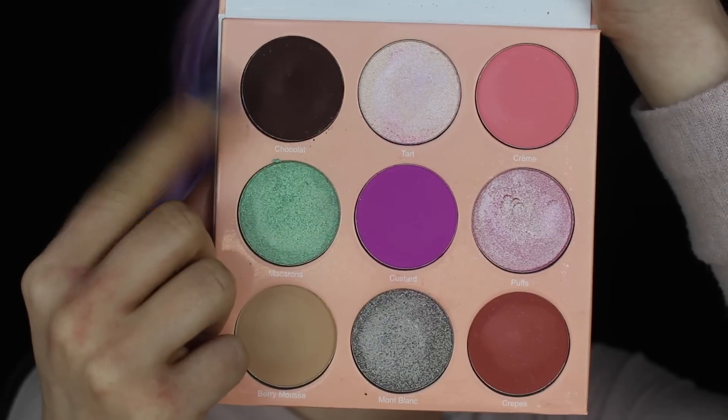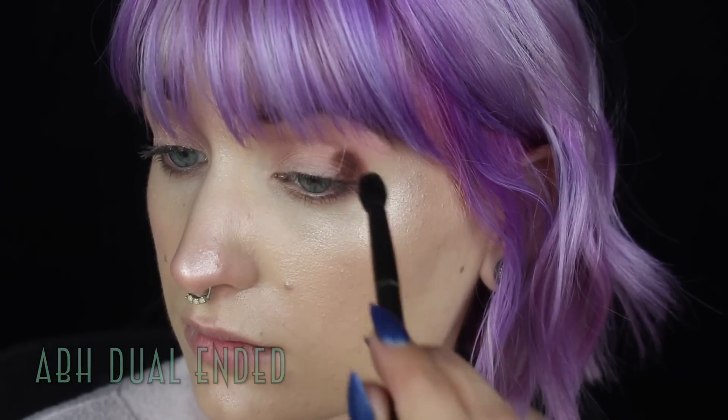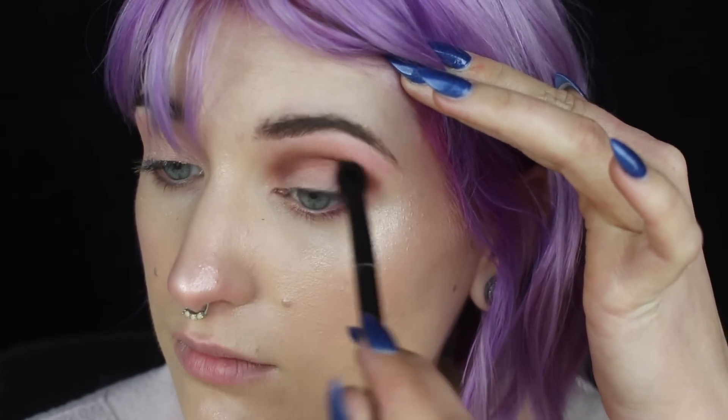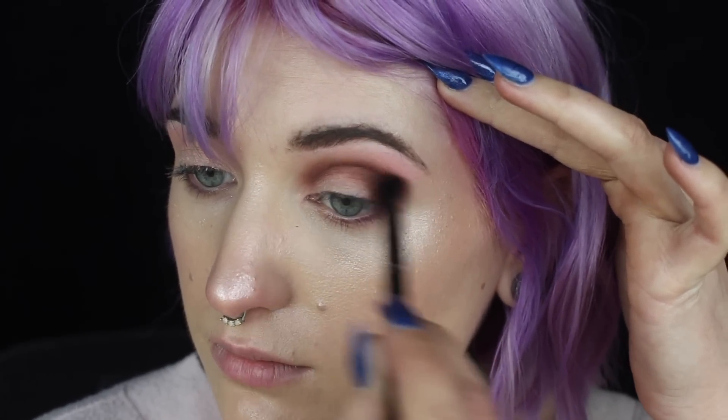For this next look, I'm starting with that Chocolat shade and simply just packing this heavily in the outer corner of the eye. Then I'm going to begin to carry it through the rest of the crease — nothing too crazy, pretty much how I start every look. Going all the way from inner to outer corner and then really starting to heavily build up that outer corner.